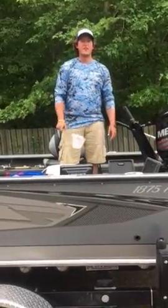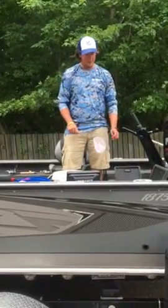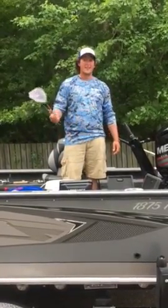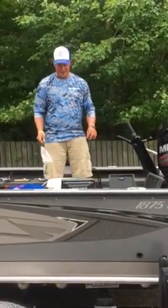Hey guys, Colt Andersen here with your HLO Tip of the Week. As far as fishing goes, we're probably not going to talk about presentation or anything that's been working for us because, as most of you guys know, we've got a tournament coming up Saturday, so we'll keep that on the down low for now.